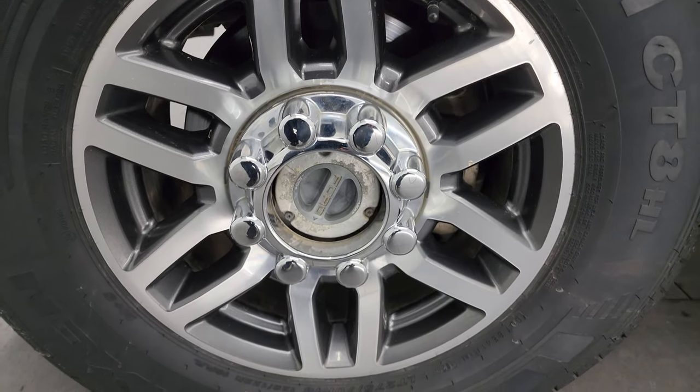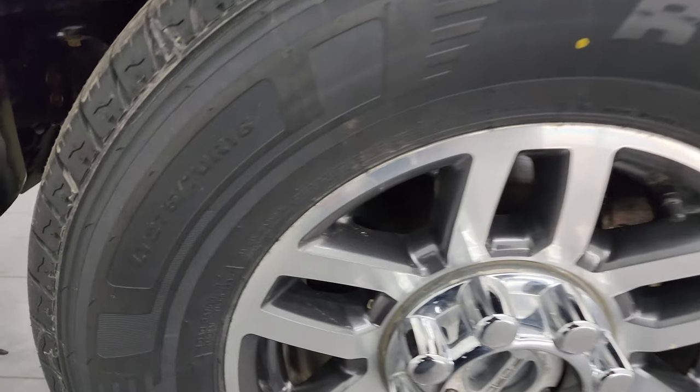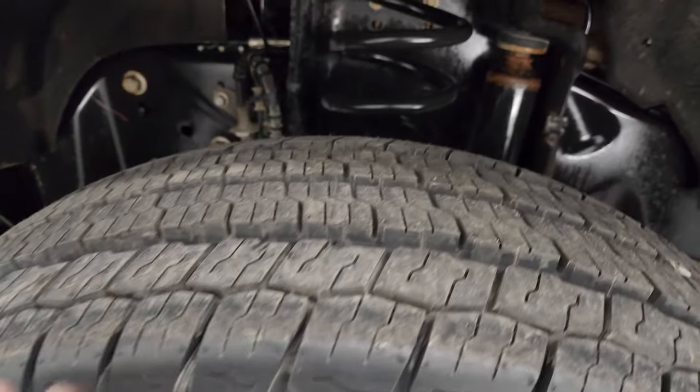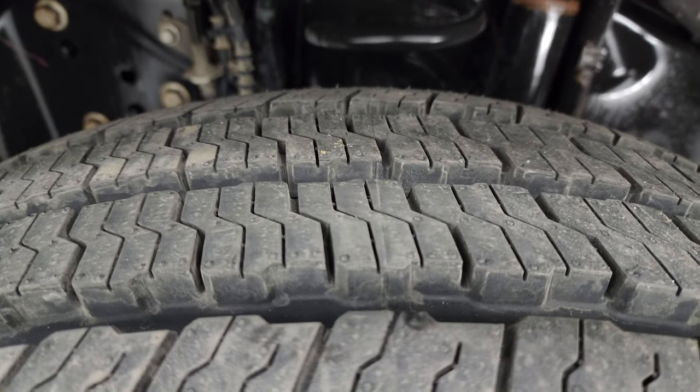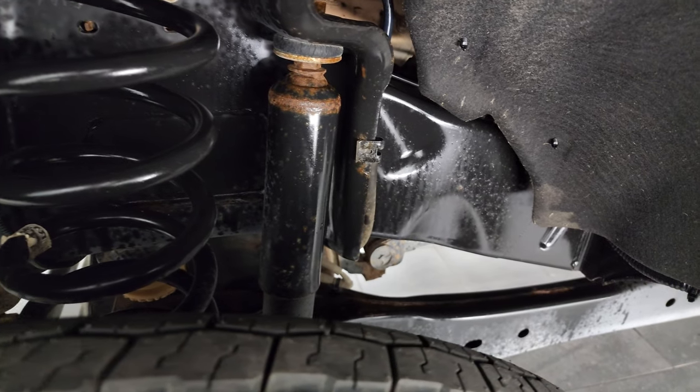This one comes with the 18-inch painted and polished aluminum wheels and has brand new Nexen Roadian CT8 tires — LT275/70R18s. They still have the knobs on them, as we put those on during our safety inspection. So brand new tires all the way around.